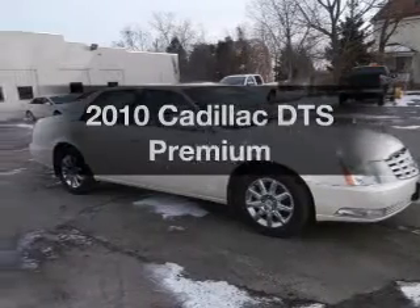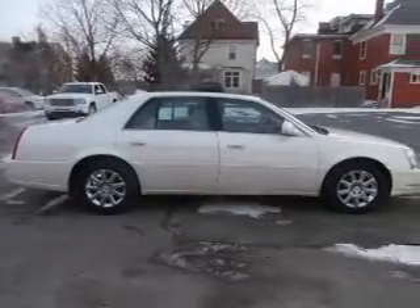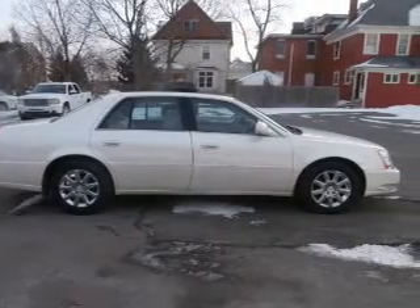Get noticed in this 2010 Cadillac DTS. If you're looking for a first-rate auto, this one could be yours today.